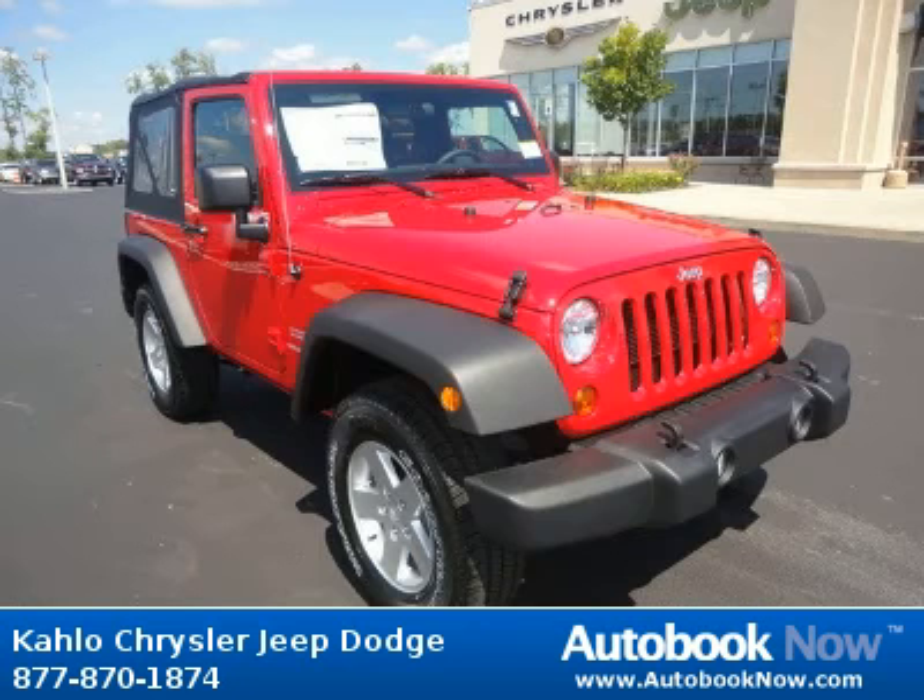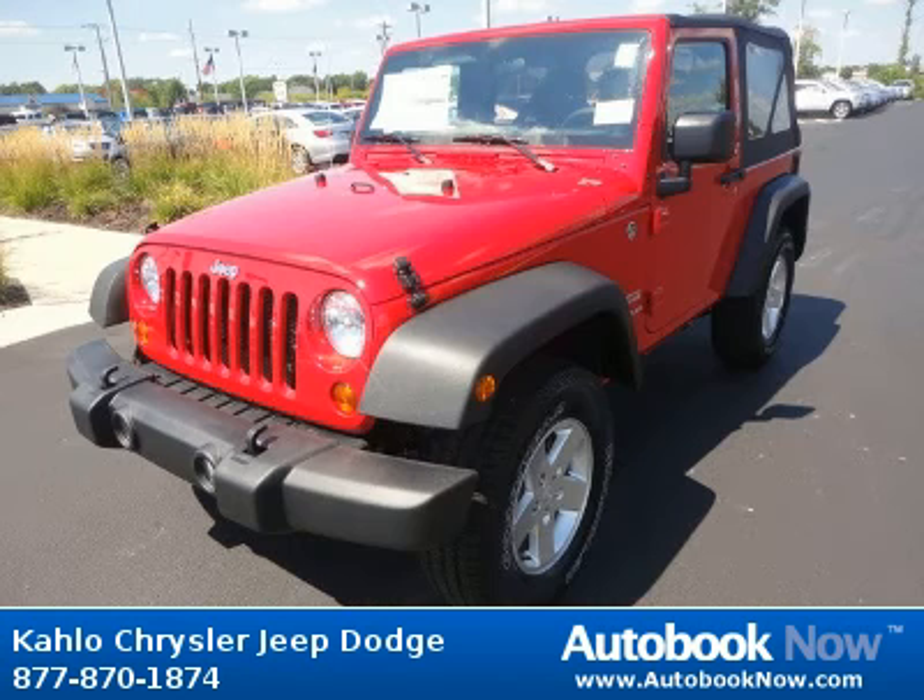This 2012 Jeep Wrangler is available at Kahlo Chrysler Jeep Dodge in Noblesville, Indiana. This Wrangler has a beautiful red color. It has five miles on it.